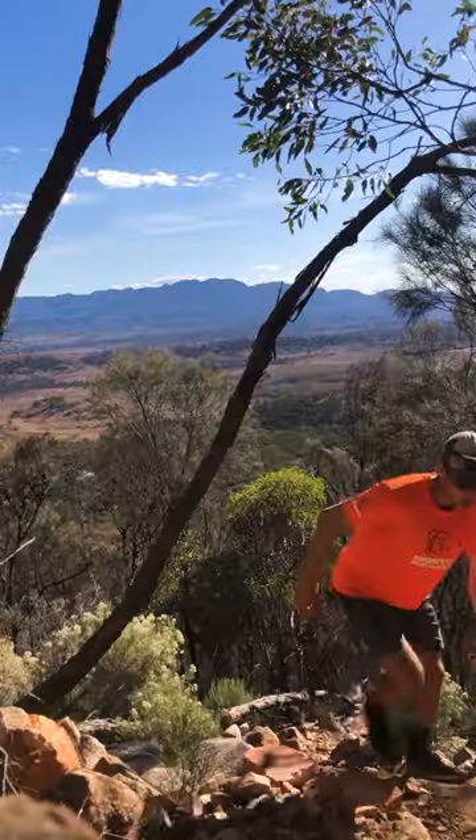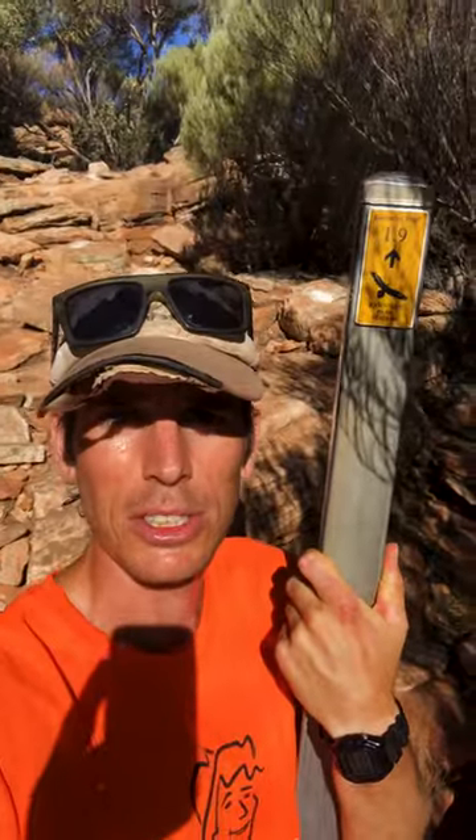Maybe have some water or a snack, but then with 1.9 k's to go you're pretty close to the top now, and things flatten out too.